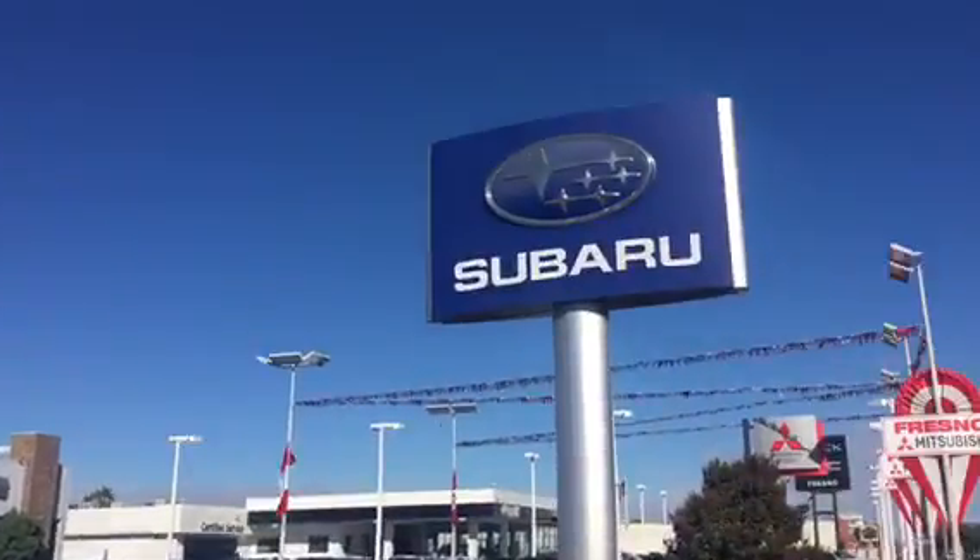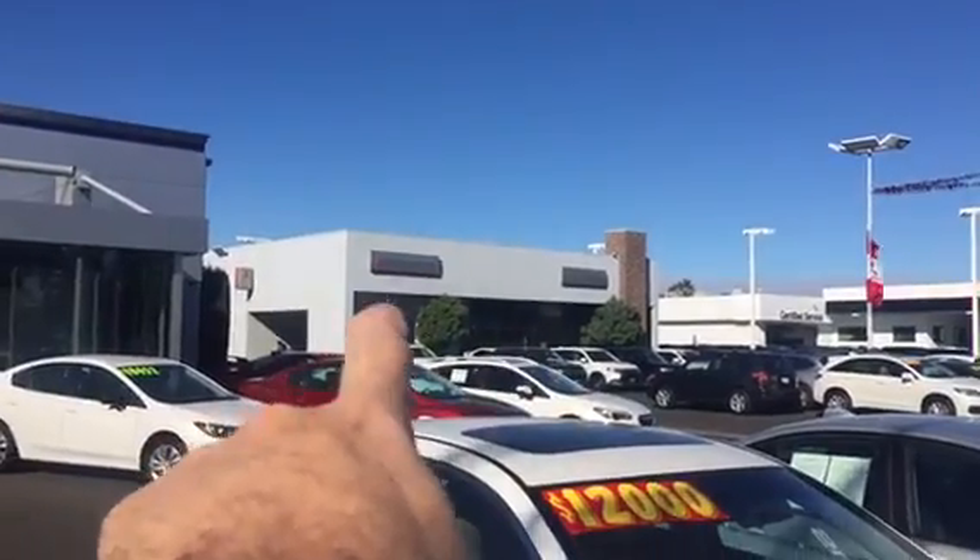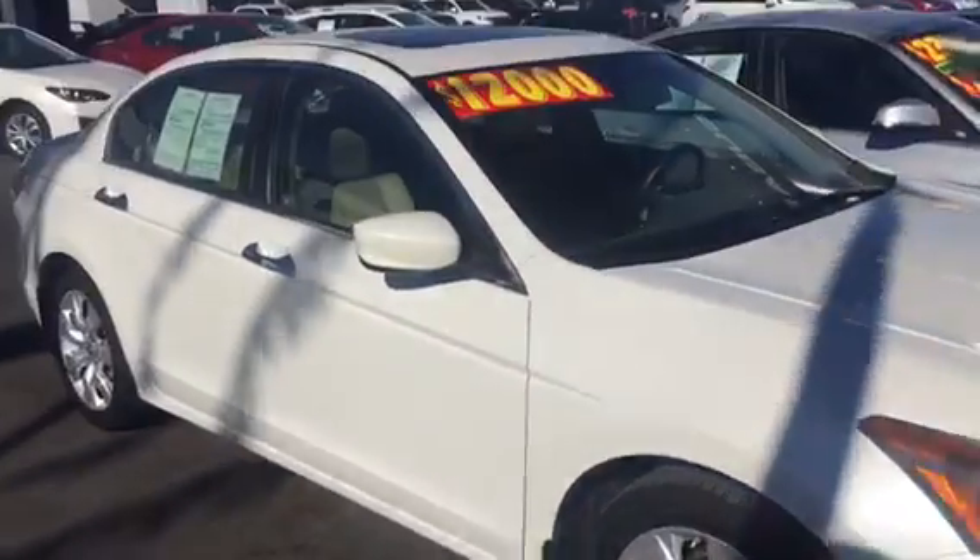We flipped the phone around and got the camera working. We're here at Lithia Subaru of Fresno in Fresno-Mitsubishi. My office is right there underneath the sign that says Mitsubishi Motors at 5505 North Blackstone.